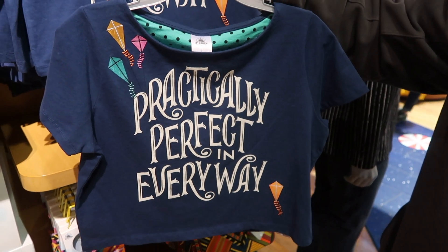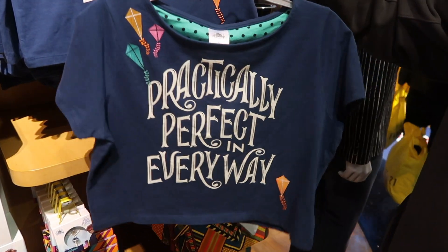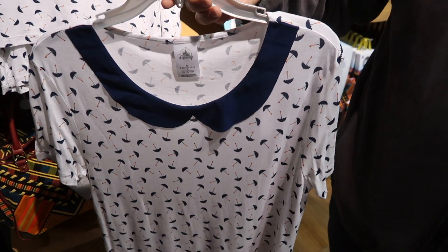This is a practically perfect top and it's $32.95 — the back is plain. This is an umbrella pattern top and it is also $32.95.